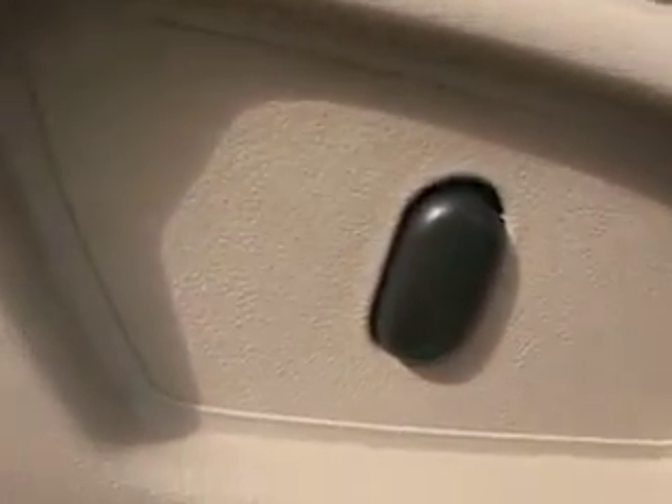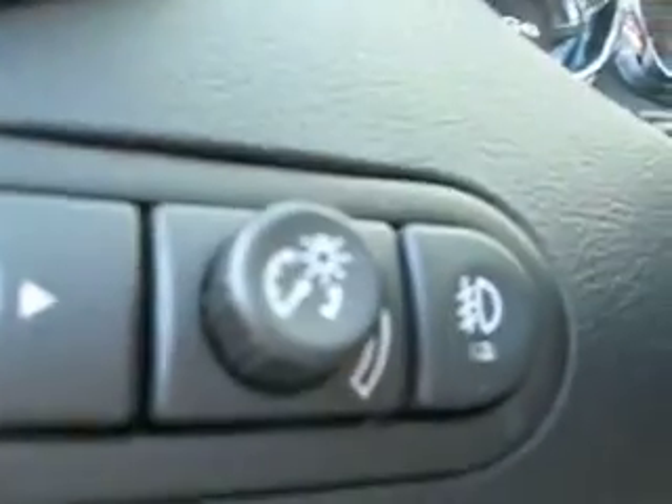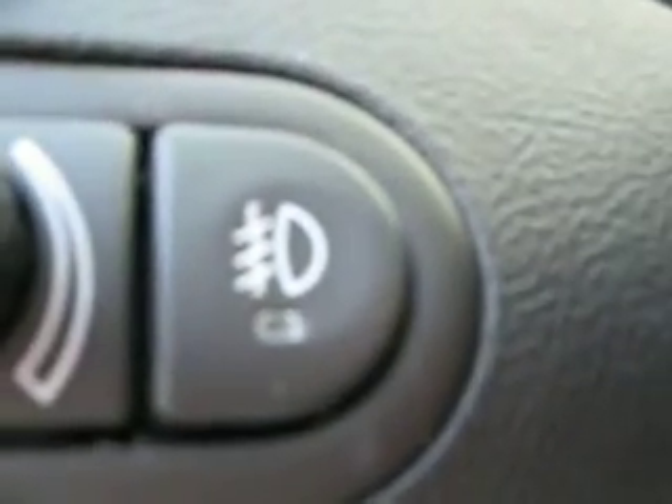Power locks, power windows, tilt, cruise, air conditioning, power mirrors, remotes, trunk release. Seat adjusters for your driver's seat — several of them to keep comfortable. You've also got your power pedal control, dimmer switch, fog lamps, factory edition cruise control. Very loaded vehicle — here's your miles.